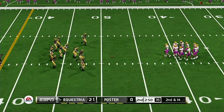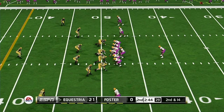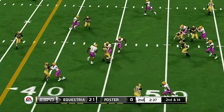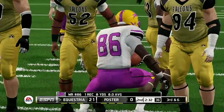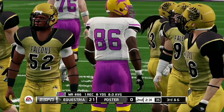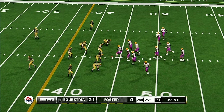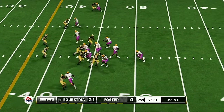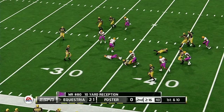From their own 49-yard line, it's second down. Going across the middle — caught — and he is drilled at the 44. That will bring up third and six. They'll bring him down at the 34-yard line.